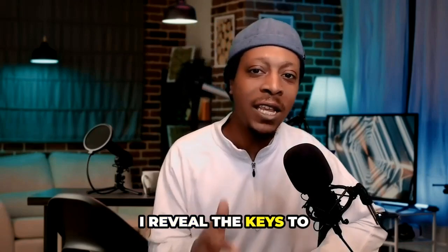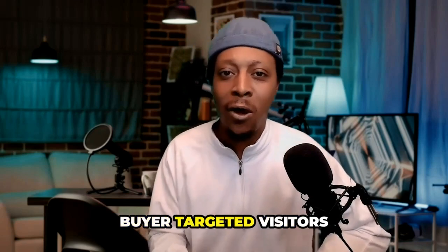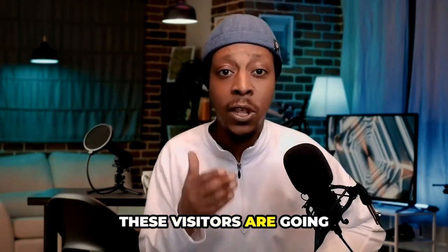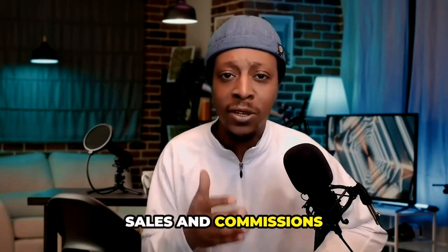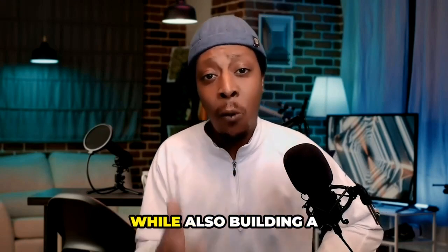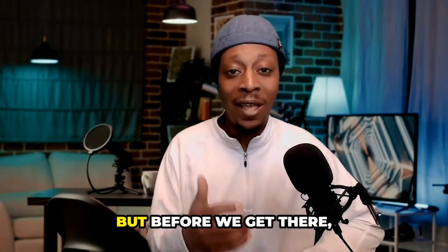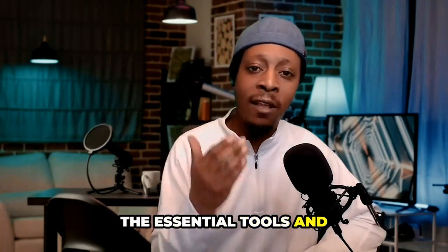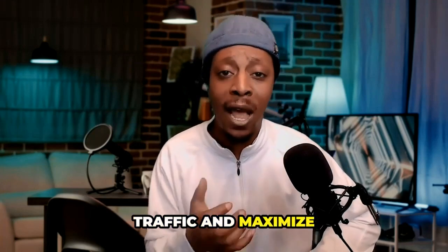At the end of this series, I reveal the keys to attracting a whopping 50,000 high-quality buyer-targeted visitors to your affiliate marketing site. These visitors are going to be pivotal in driving leads, sales, and commissions across all ticket levels — low, mid, and high — while also building a substantial and passive income-producing email list. But before we get there, we're going to lay down the essential tools and strategies needed to capitalize on this traffic and maximize your earnings.